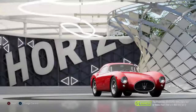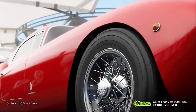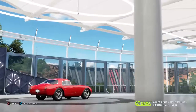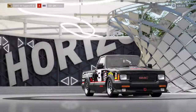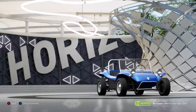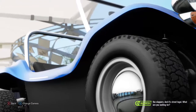The Pininfarina Berlinetta. They made four of these — four, that's it. And now we're standing in front of one. I'm telling you, this feeling is what I live for. Only a 1.5 litre engine, but a full fiberglass body, so it weighs nothing. Should go like the clappers. And it's street legal. What are you waiting for?